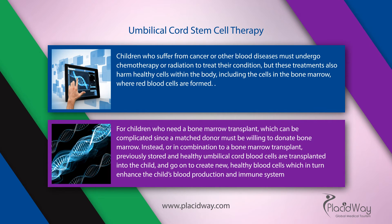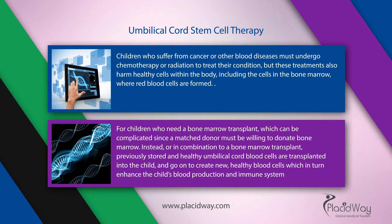Children who suffer from cancer or other blood diseases must undergo chemotherapy or radiation to treat their condition, but these treatments also harm healthy cells within the body, including the cells in the bone marrow, where red blood cells are formed.